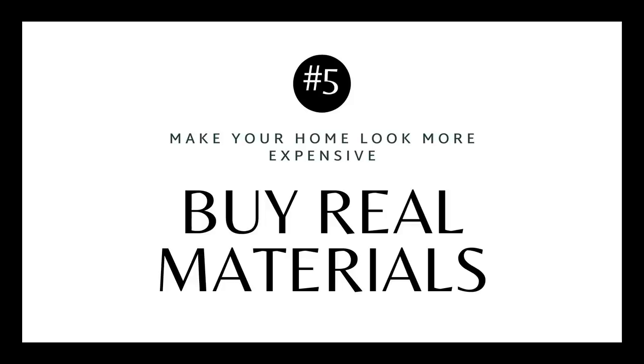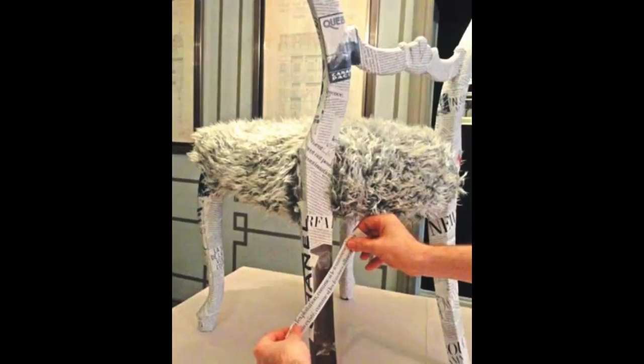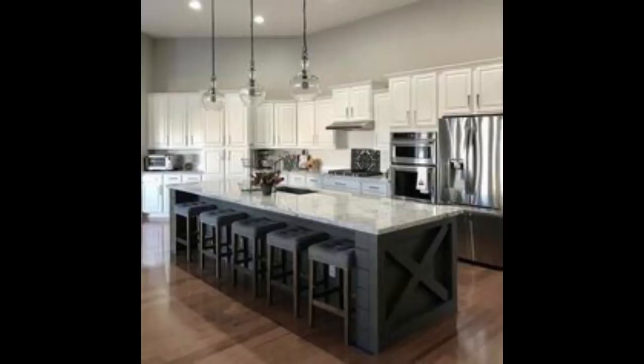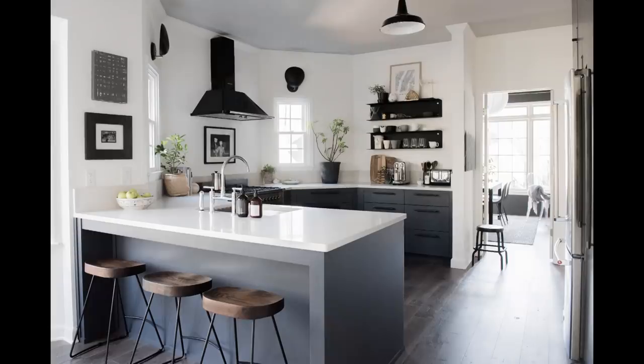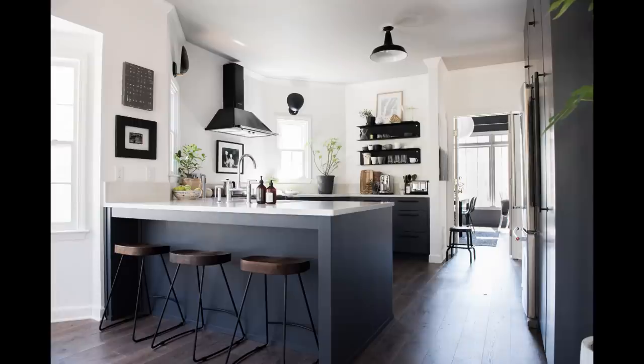Tip number five is to buy real materials. Fake materials are getting better, but it's very difficult to fake certain woods, furs, or marble. I have quartz countertops, which I think is a great substitute — it behaves like granite but looks like marble, and I absolutely love it. However, there's a lot of really bad fake marble out there, and Formica that looks very plasticky and doesn't hold up. In the end, it's always cheaper to buy better quality that will last than to replace it quickly. Invest in the highest quality you can afford.